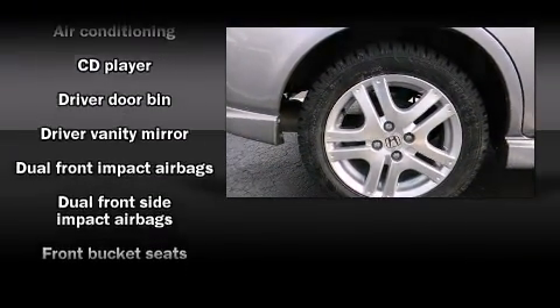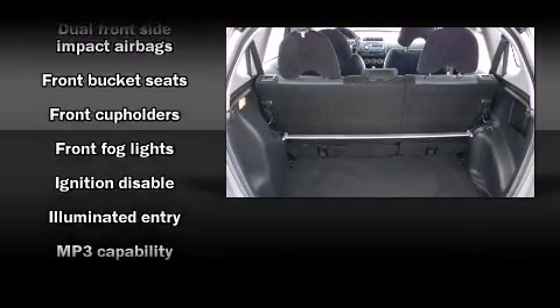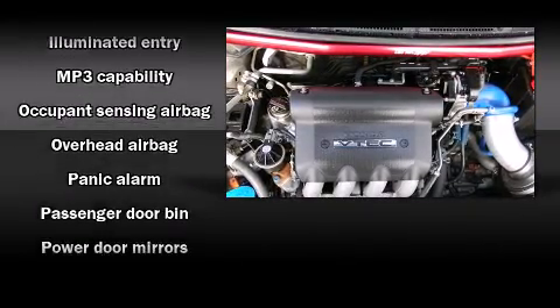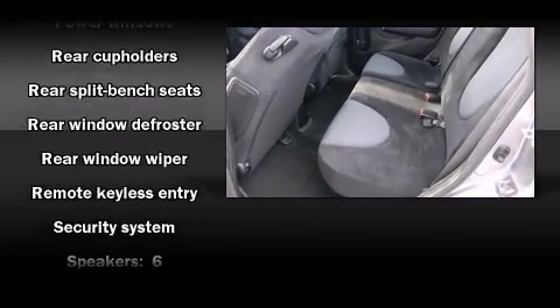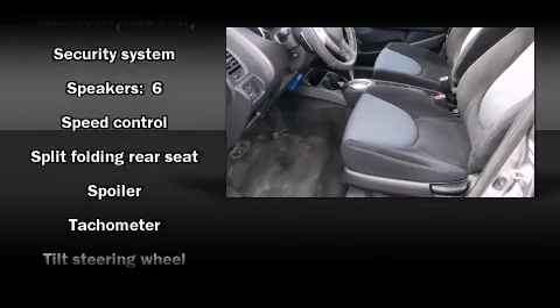Storage solutions are integrated throughout the interior, demonstrating thoughtful attention to detail. Premium sound drives six speakers, providing you and your passengers a sensational audio experience. With side curtain airbags supplementing the rest of the safety network, you can be